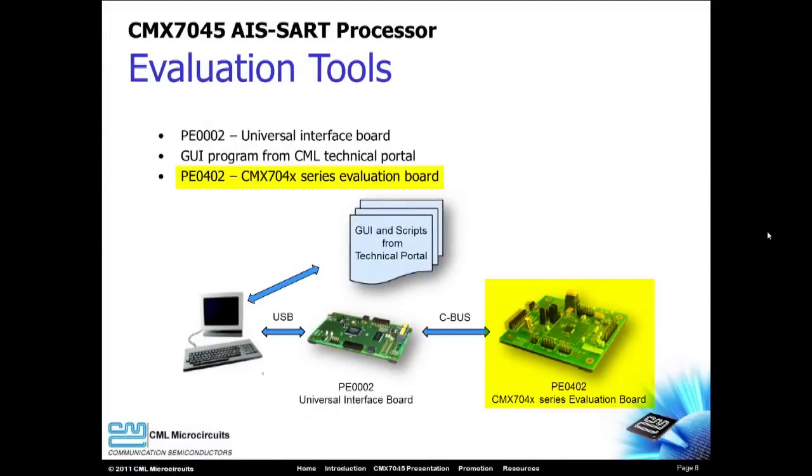The PE0402 is the evaluation board for the CMX7045 processor. The CMX7045's internal registers require configuration, and this can be done with your microcontroller development board or with our PE0002 PC interface card. The PE0002 connects to your computer with a USB cable, and its graphical user interface makes CMX7045 evaluation fast and simple.